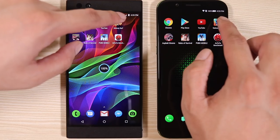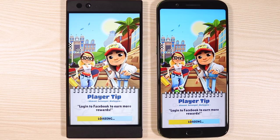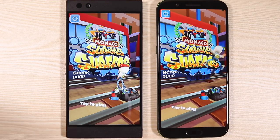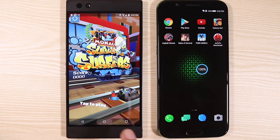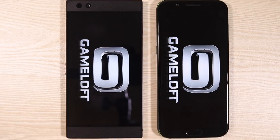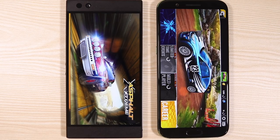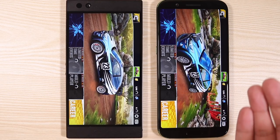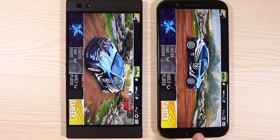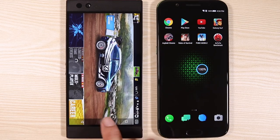Now let's try our first game — Subway Surfer. The Black Shark is winning again, but not really by a mile. Moving on to Asphalt Extreme, which is a lot heavier than Subway Surfer. The Black Shark is now dominating the Razer Phone and is noticeably smoother. You can see a little bit of frame drops on the Razer Phone.